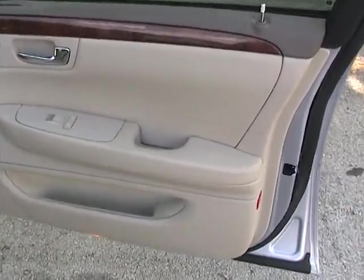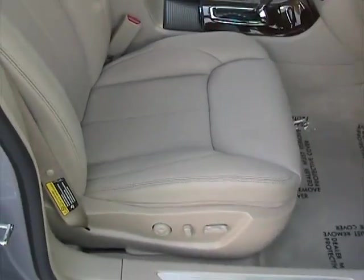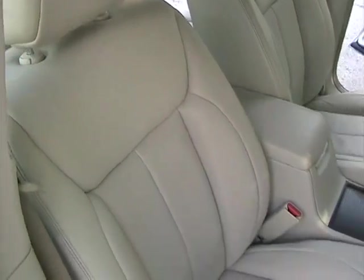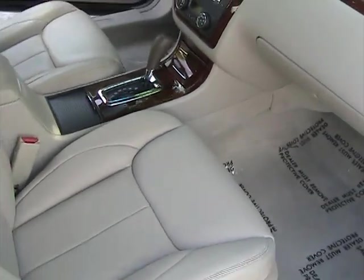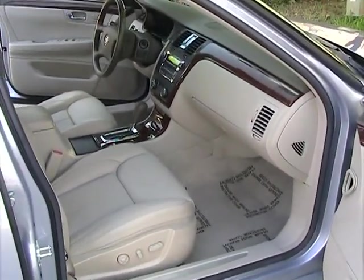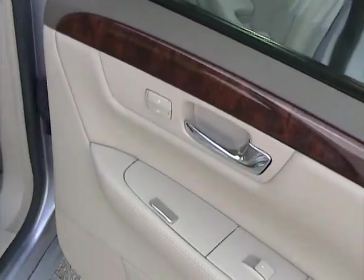Passenger side front door also in great condition, like new. Taking a look at the front passenger side seat, also in great condition, really in great shape. The leather looks beautiful on this car and the rugs are clean. The door panel is also in perfect condition, very clean all the way through.